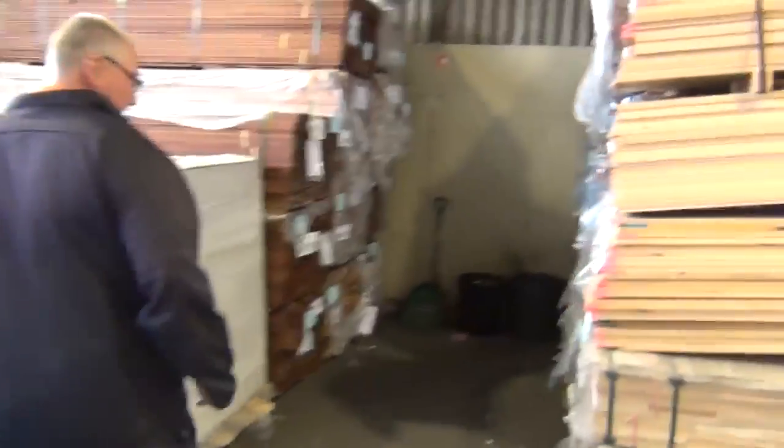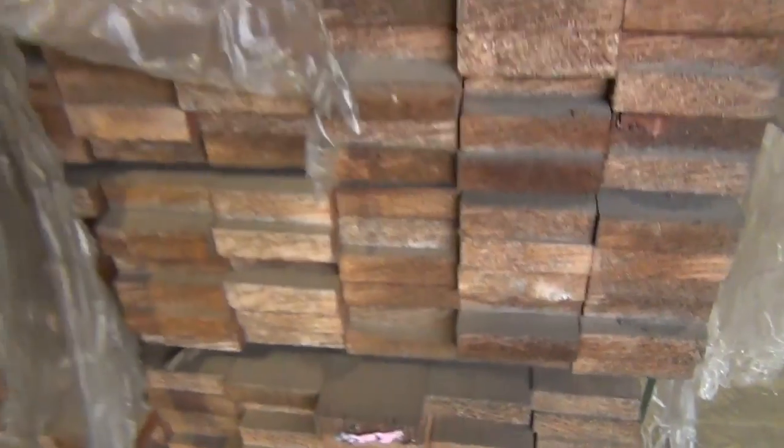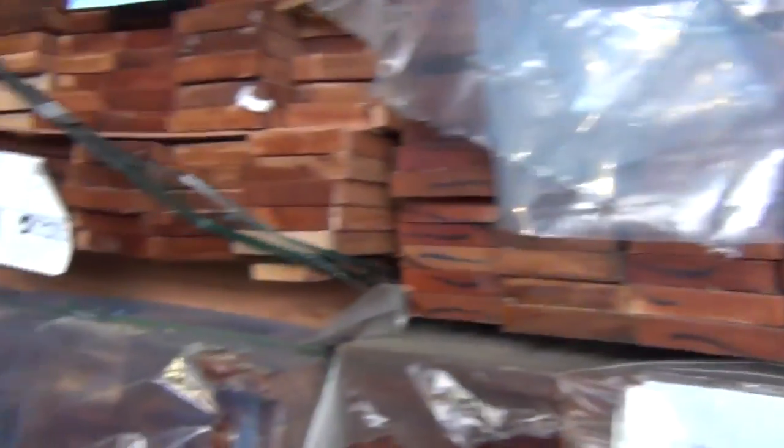Heaps of stock over here — a bit of meranti in the front, three packs of the 68 by 19 finger joint meranti, 5.7 metres long. Just in behind there, some A-grade 90 by 19 karuing decking. And some standard grade karuing decking in the 90 by 19 as well — quite a few packs of that available.